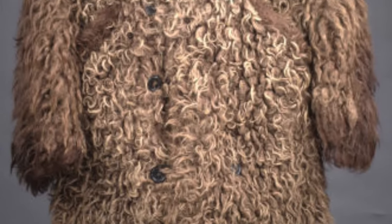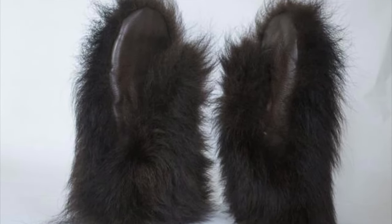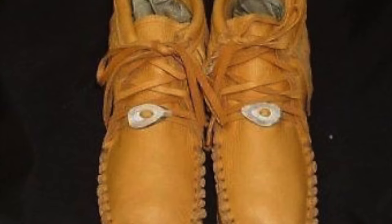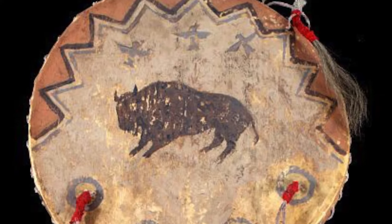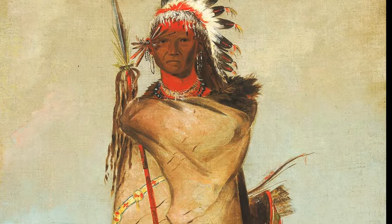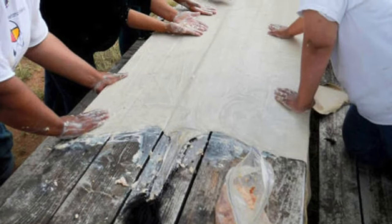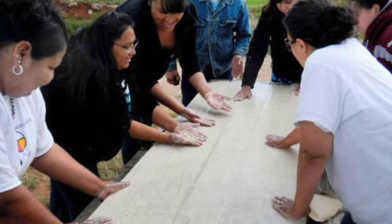The bison hide with the fur still on was used for warm blankets, for coats, for fur-lined mittens and shoes, and for rugs for teepee floors. Without the fur, the untanned hide could be used for things like drums, shoes, shields, and rope. The hide that was tanned to make it softer could be used for clothing. To tan the hide and make it softer, Native Americans used the bison's brains, rubbing it into the hide to create the desired effect.